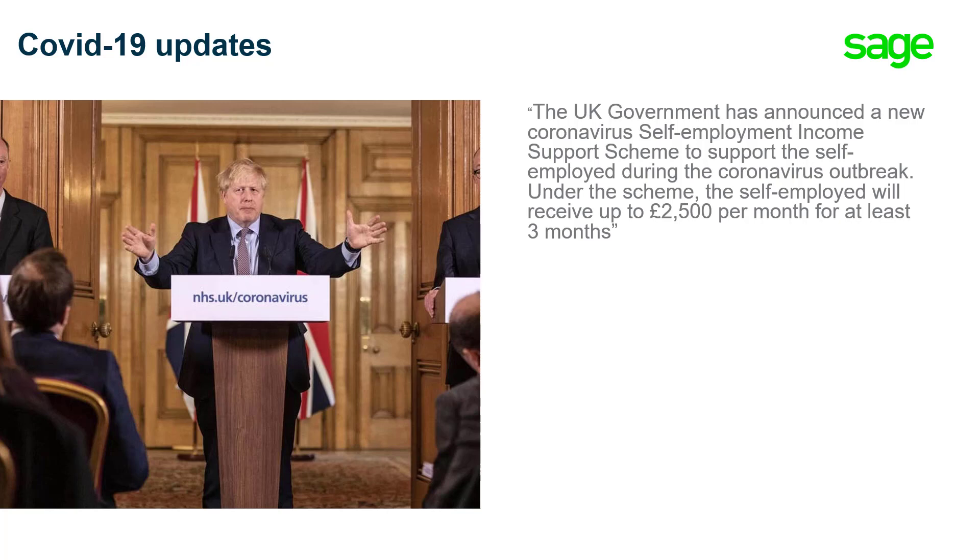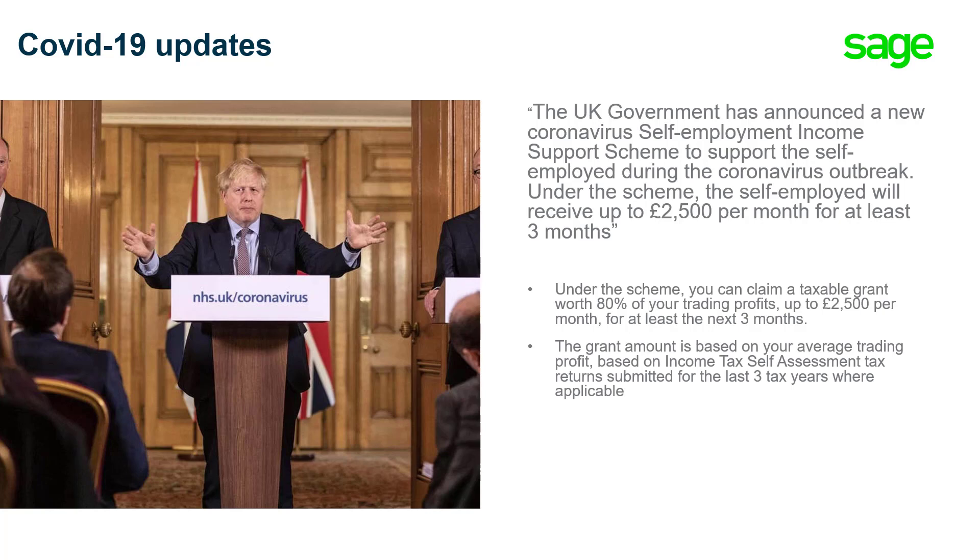The government also announced a new coronavirus self-employment income support scheme to support the self-employed during the coronavirus outbreak. Under the scheme, the self-employed will receive up to £2,500 per month for at least three months. You can claim a taxable grant worth 80% of your trading profits up to £2,500 per month for at least the next three months. The grant is based on your average trading profit from income tax self-assessment tax returns submitted for the last three tax years where applicable. For more information, there's an article in Ask Sage — number 46396.